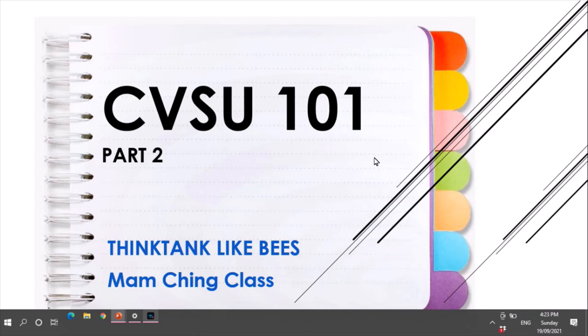Good morning everyone! Today our discussion is all about CPSU 101 Part 2. So let's start! Our first discussion is about academic load.